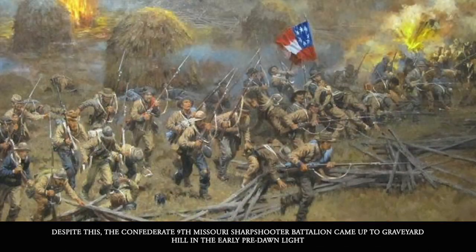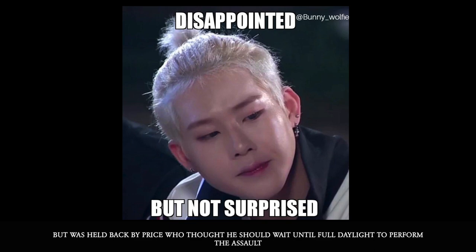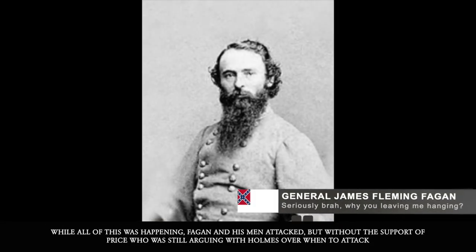Despite this, the Confederate 9th Missouri Sharpshooter Battalion came up Graveyard Hill in pre-dawn light, but was held back by Price, who thought he should wait until full daylight to perform the assault. The lack of movement by Price forced General Holmes to personally go to Price and order him to attack and not wait for full light. While all of this was happening, Fagan and his men attacked, but without the support of Price, who was still arguing with Holmes over when to attack.